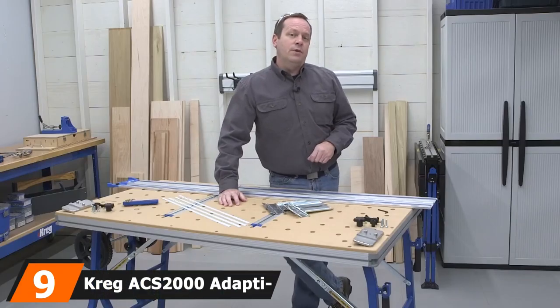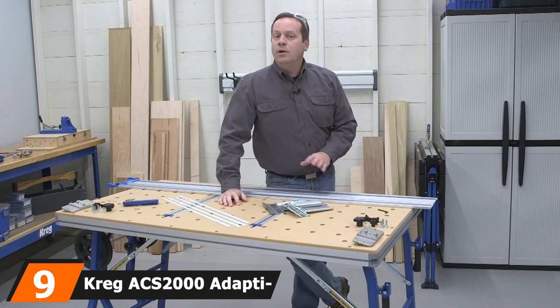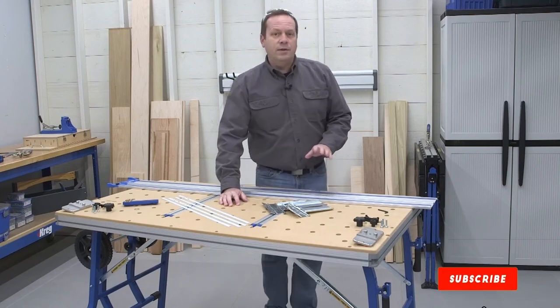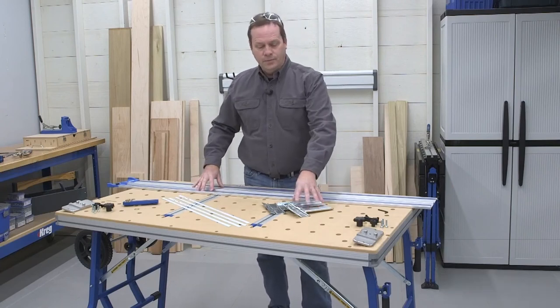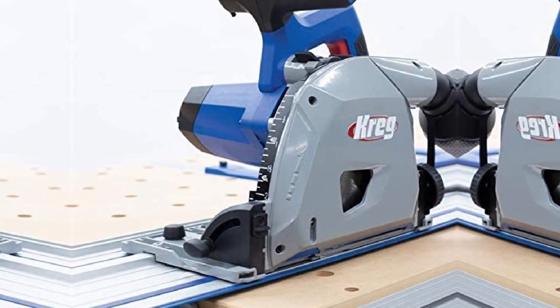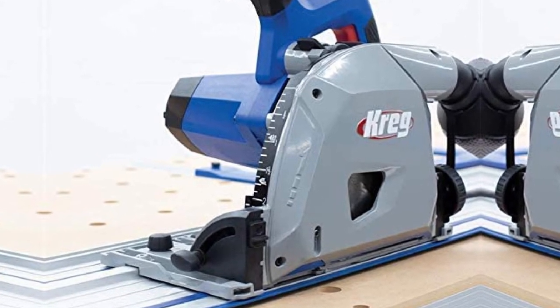Next at number 9, we have the Kreg ACS 2000 Adaptive Cutting Track Saw Kit. The Kreg ACS 2000 Saw Kit is one of the most adaptable track saws on this list, able to cut up to 2⅛ inches deep at 90 degrees and 1½ inches at 45 degrees. Its 6½-inch blade can cut through many kinds of wood, including plywood, hardwoods, and solid boards. You can use this model by itself or pair it with the project table kit for extra perks.